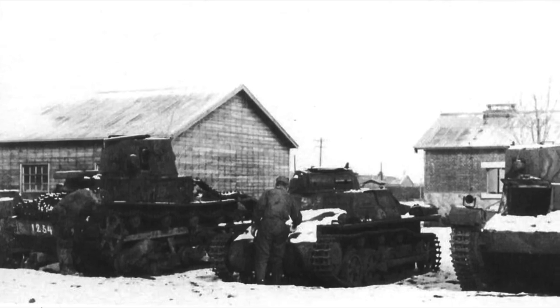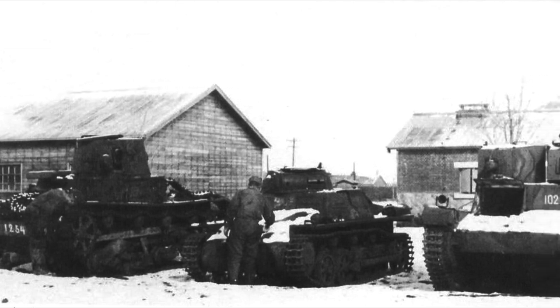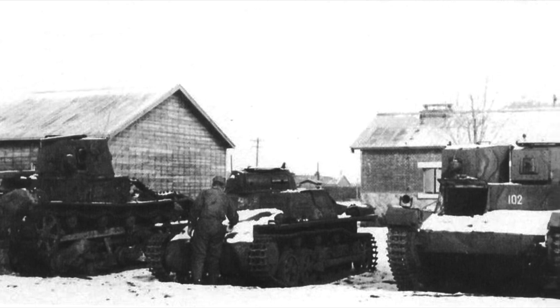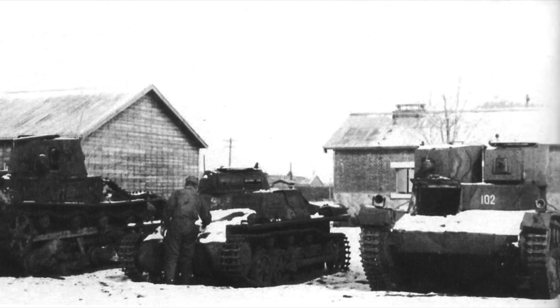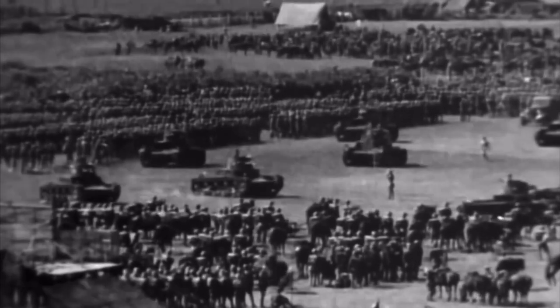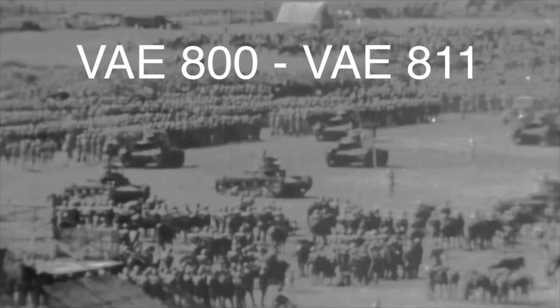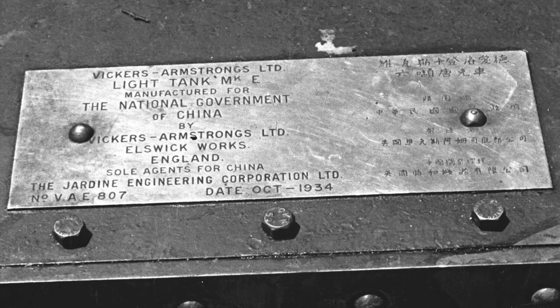The Chinese government ordered 20 of the Mark E Type B tanks during the mid-1930s, prior to the outbreak of the Second Sino-Japanese War. They did not purchase any of the twin-turreted Type A's, although Japan purchased one or two for testing. The first batch of 12 tanks arrived in China in November 1934, assigned serial numbers ranging from VAE 800 to VAE 811. The serial numbers were found on a dataplate attached to the front of the hull, written in both English and Chinese.